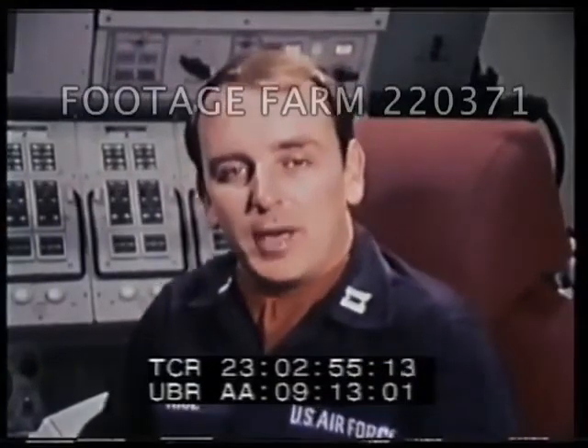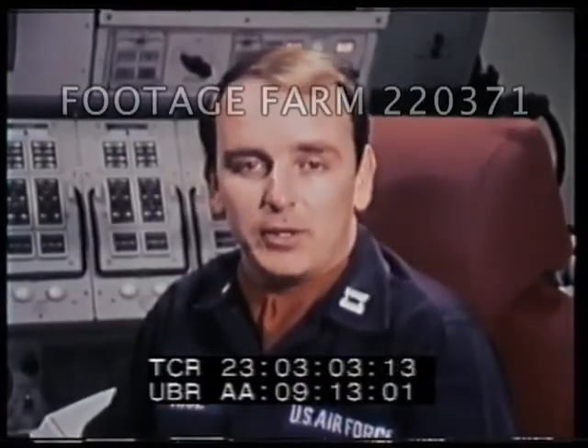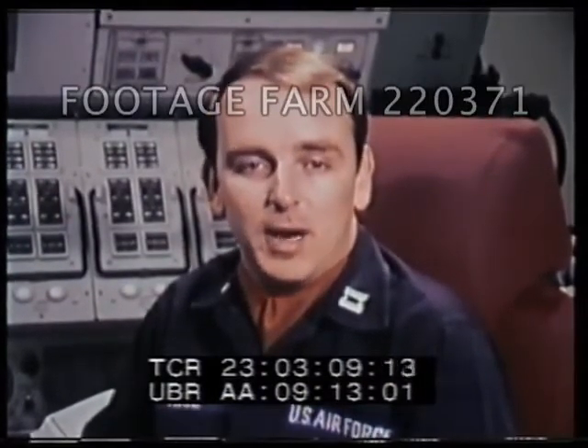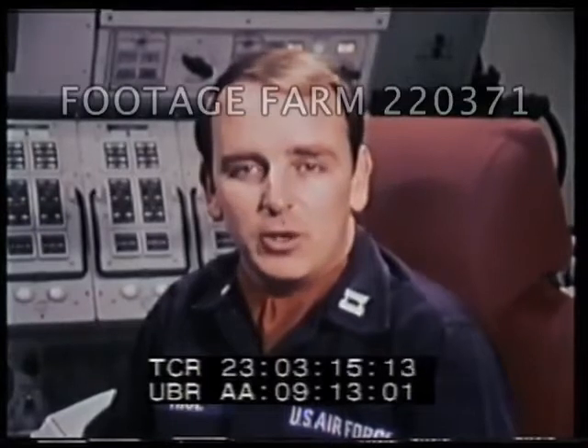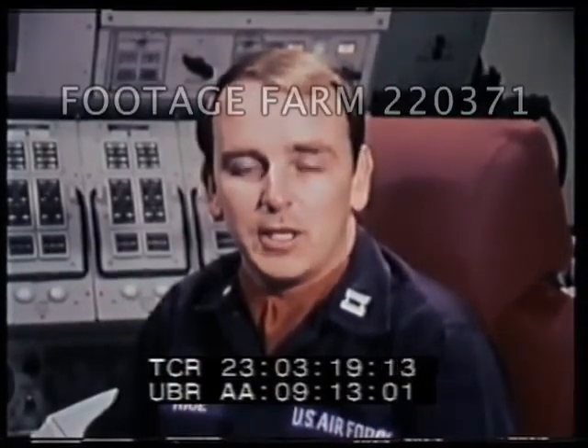I'm Captain Mike Rice, combat crew commander in the Minuteman III Weapon System. The demands are great upon the combat crew and the hours are long. The responsibility is vast, and for this reason we're carefully screened prior to being chosen as a combat crew member and are monitored constantly to maintain peak efficiency. The job's a tough one.